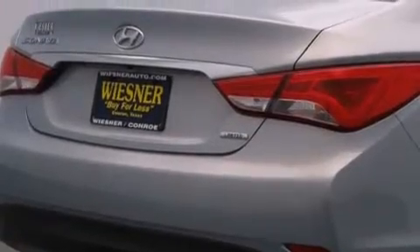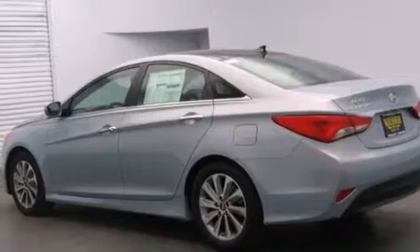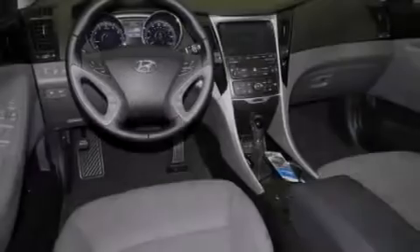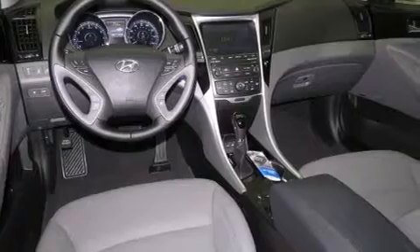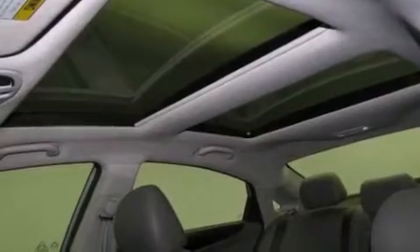The following features are also included: a multi-function display, air conditioning, cruise control, leather seats, 12-volt power outlets, front multi-stage airbags, rear seat childproof door locks, a pass-through rear seat, and steering wheel mounted controls.